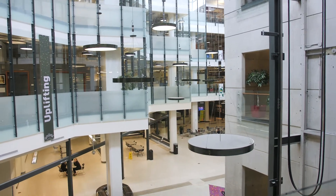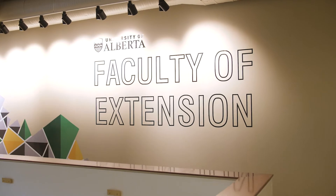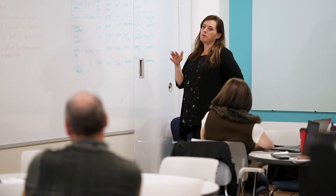I've been teaching at the Faculty of Extension for about 13 years, and the part that I love about it is the opportunity to help give skills and experience to students who then can take that and put that into practice at their place of work.